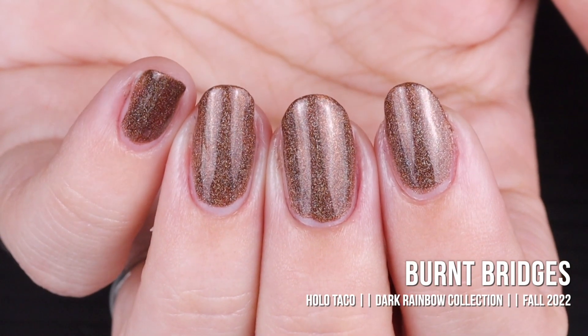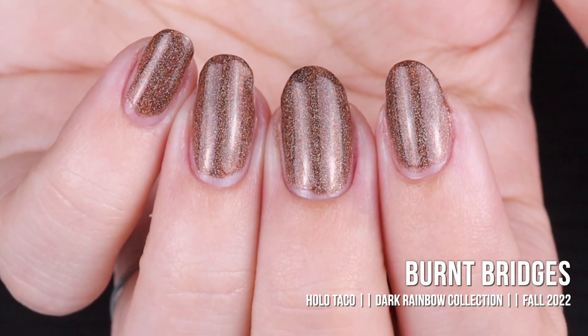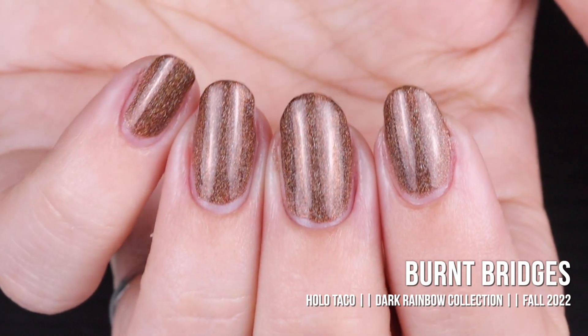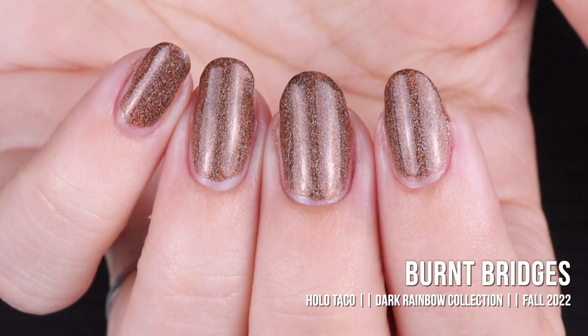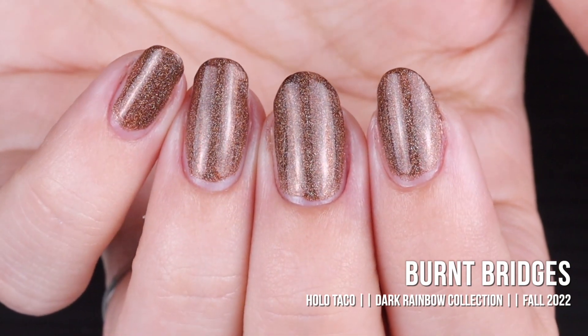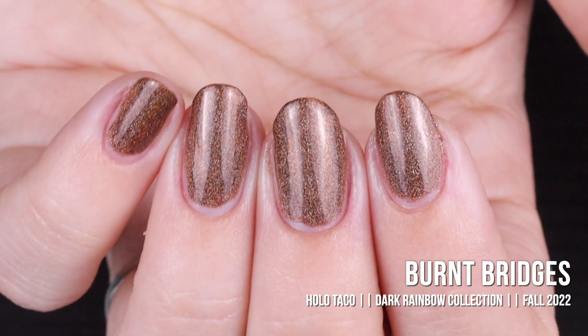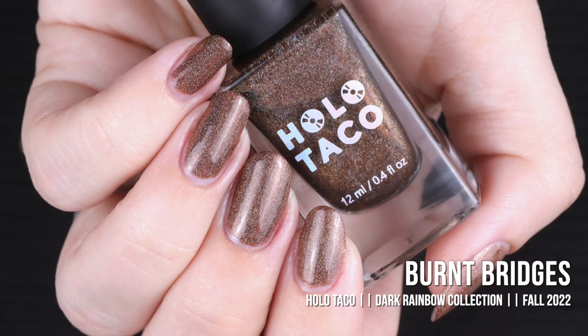No problems with the formula here — it went on nice and smooth and was fully opaque in two coats. This one might even carry us into winter season because wouldn't this be like the perfect gingerbread man color? It could be chocolate too. Don't sleep on this shade — it encompasses like all of the seasons except maybe summer. Here is Burnt Bridges in two coats with a glossy taco.